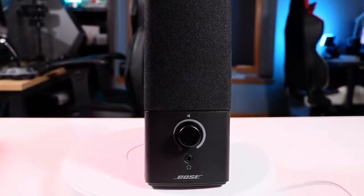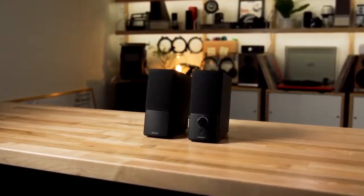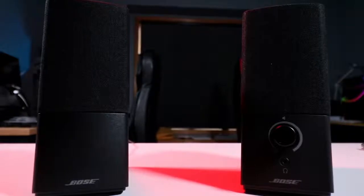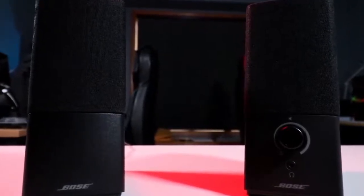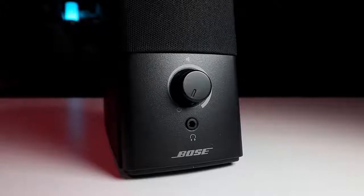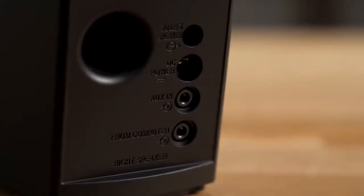The Companion 2 Series III is a set of two rectangular box-shaped speakers with dimensions of 7.5 by 3.2 by 5.8 inches. Both are lightweight with only a 0.5 pound difference between them, with a total product weight of 3.97 pounds. The sleek design fits well with modern décor. Each speaker features a 2.5-inch full-range driver and is covered with a non-removable mesh grille. On the right speaker you'll find the 3.5mm headphone jack, volume control, and RCA inputs.